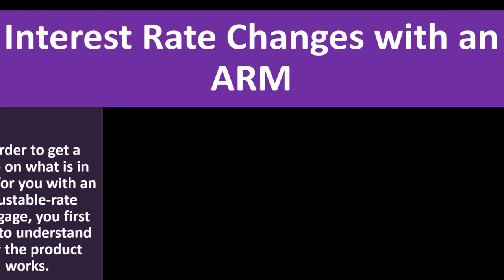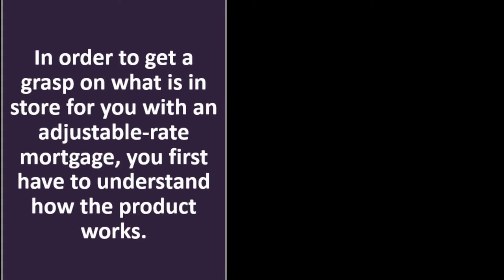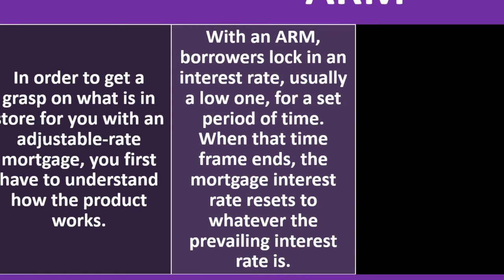Interest rate changes with an ARM: in order to get a grasp on what's in store for you with an adjustable rate mortgage, you first have to understand how the product works. With an ARM, borrowers lock in an interest rate — usually a low one — for a set period of time. Going from a 30-year fixed to an ARM, you'd get a lower rate than the 30-year fixed. That's the standard baseline: good credit, sufficient income, good debt-to-income ratio — a 30-year loan is the starting point.